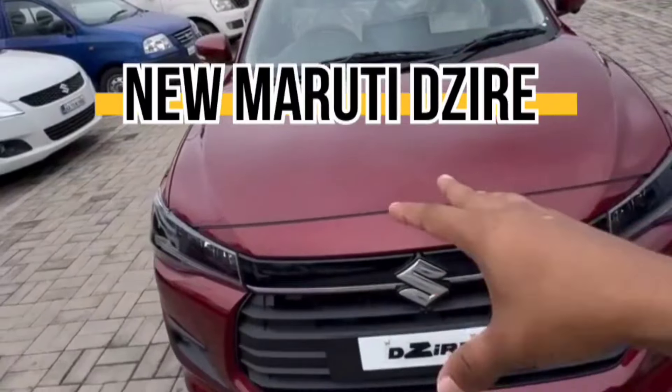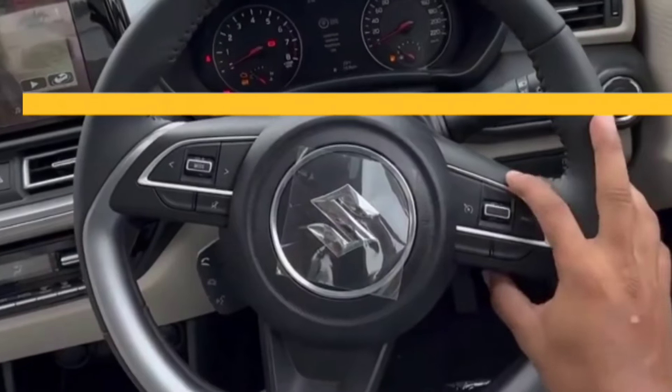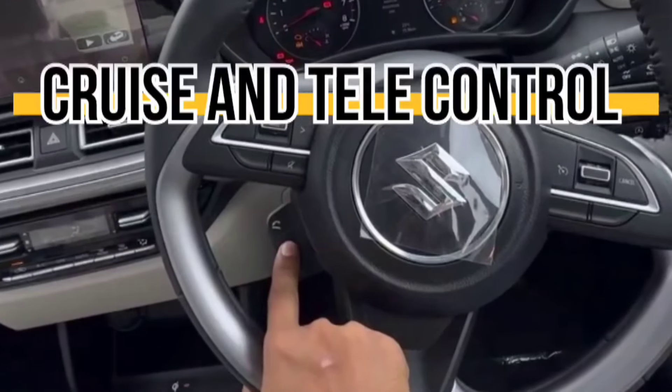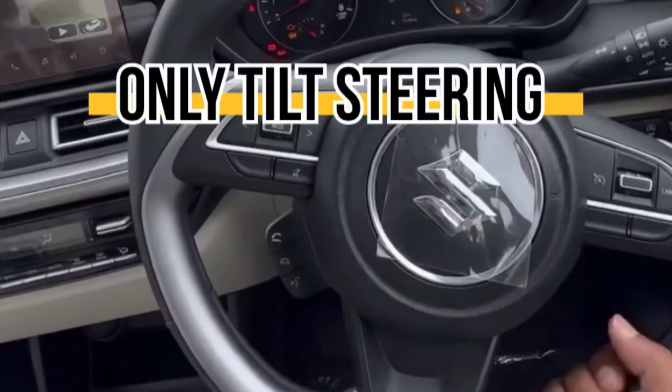In recent March, we launched a lot of sub-4 meter vehicles. We launched it at 6.79 lakhs. We have enormous features in this vehicle. The top-notch feature is a 5-star safety rating. The standard vehicle comes with 6 airbags, safety functionality, ABS, EBD, etc. We have all these features in this vehicle.